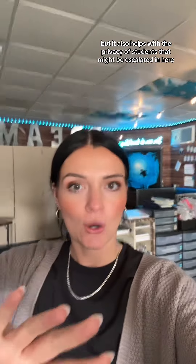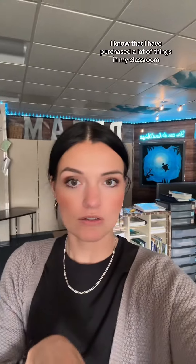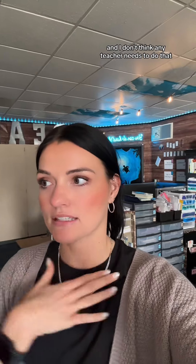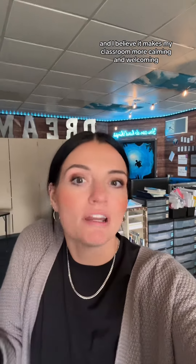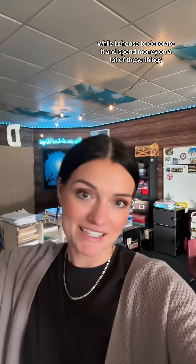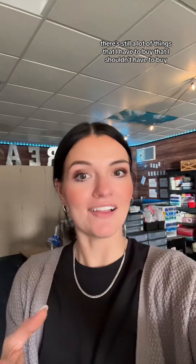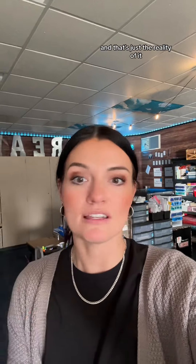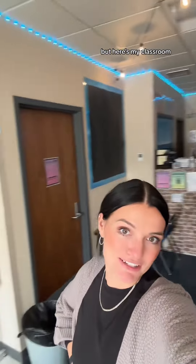I know that I have purchased a lot of things in my classroom for it to look like this, and I don't think any teacher needs to do that. I chose to do it because I believe it makes my classroom more calming and welcoming — it creates a home away from home for many of my kids. While I choose to decorate and spend money on a lot of these things, there are still things I have to buy that I shouldn't have to, that I use directly with kids, and that's just the reality. I think it's good to spread awareness about that. Let me know if you have any questions or things you want to see more in depth.